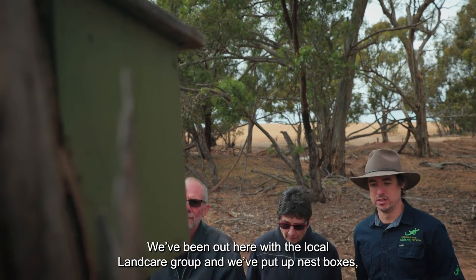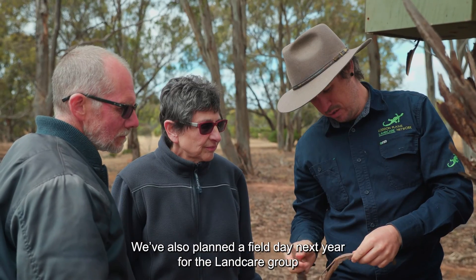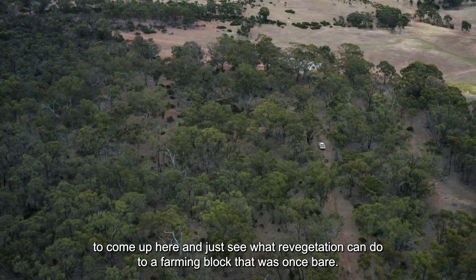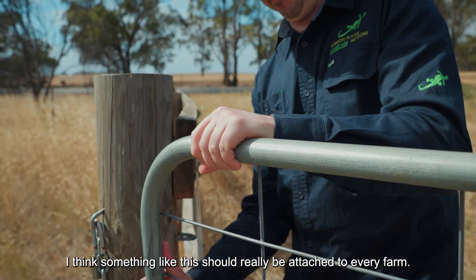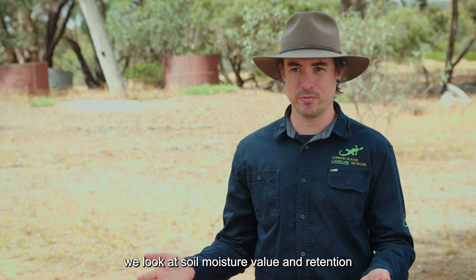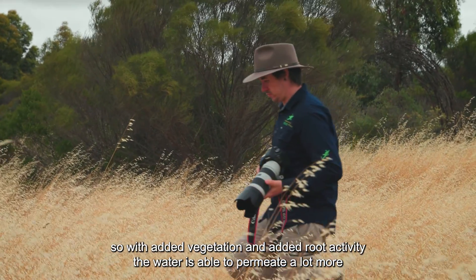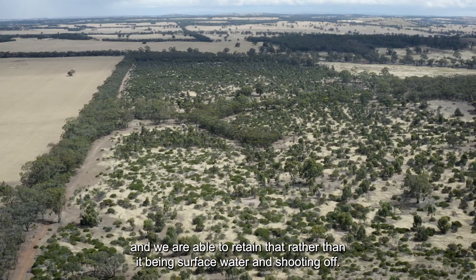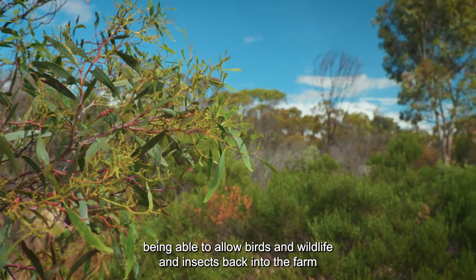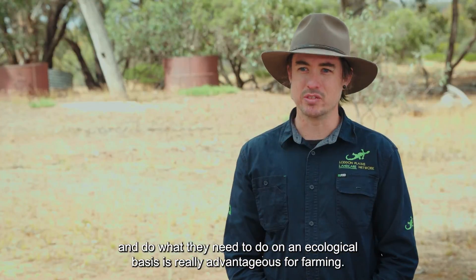We've been out here with the local landcare group and we've put up nest boxes. They've got to come out and assess those nest boxes and see if there's been any success. We've also planned a field day next year for the landcare group to come up and see what revegetation can do to a farming block that was once bare. Something like this should really be attached to every farm — in terms of value, we look at biodiversity value, soil moisture and retention. With added vegetation and root activity the water is able to permeate a lot more and we retain it rather than it running off. Bringing biodiversity back into your farm is really important, allowing birds, wildlife and insects back to do what they need to do on an ecological basis.